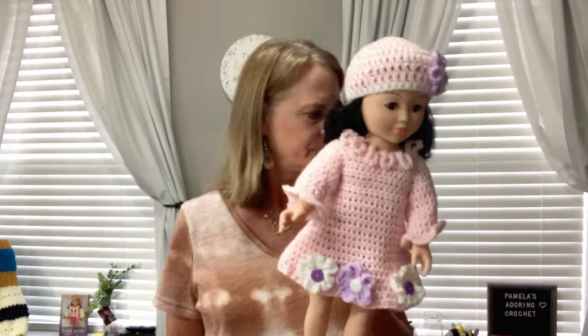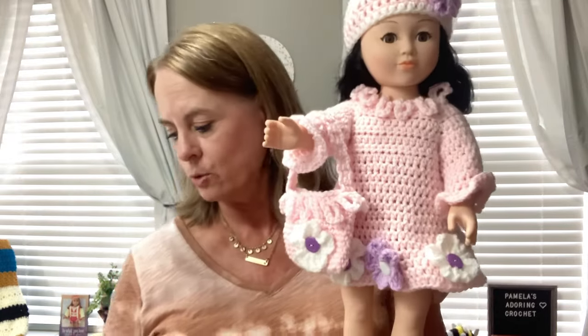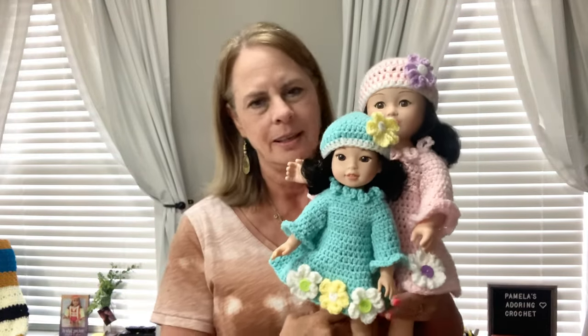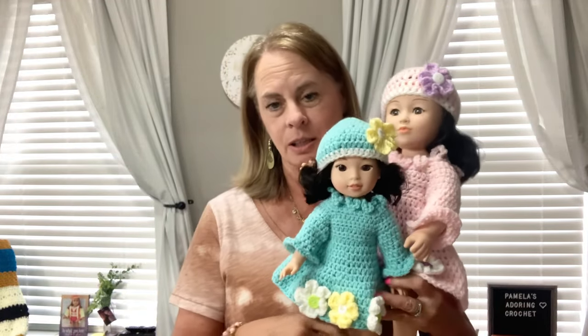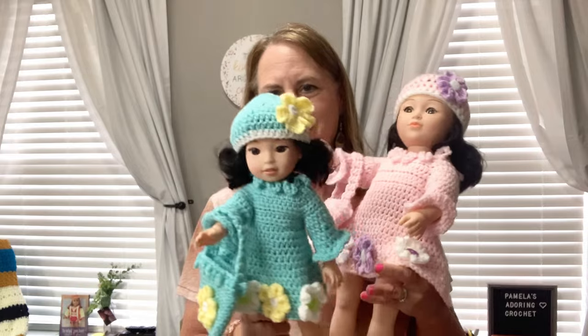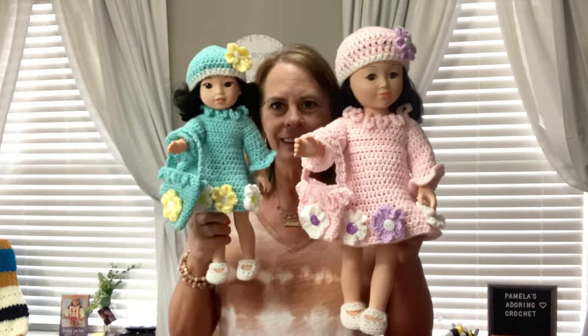The first thing I want to show you is the two completed doll outfits. Here is one of them — she's missing her purse. Oh, I found the purse! Here's her little purse. This is kind of like a little Easter dress type thing. And I finished the 14.5 inch doll — here is hers, and her little purse is so cute. They're all dressed for Easter Sunday!